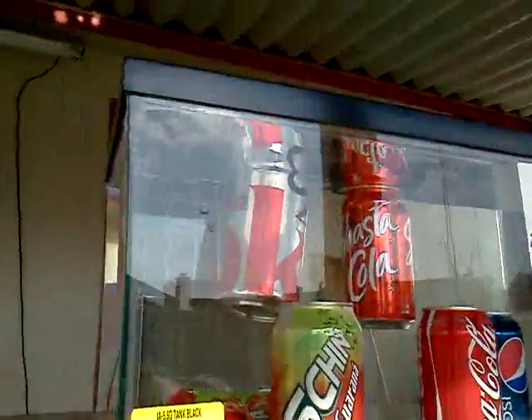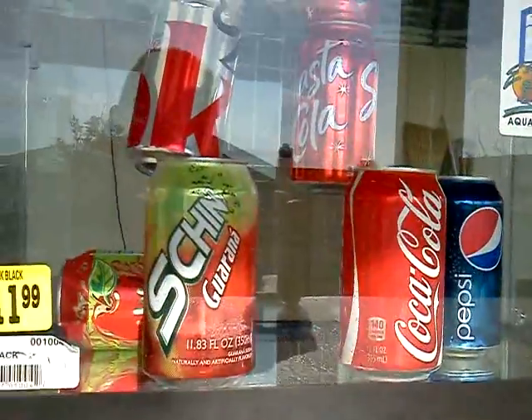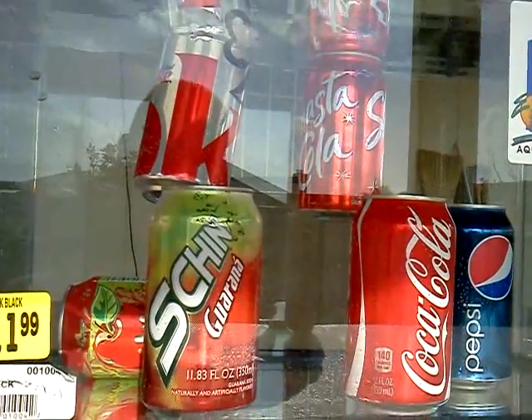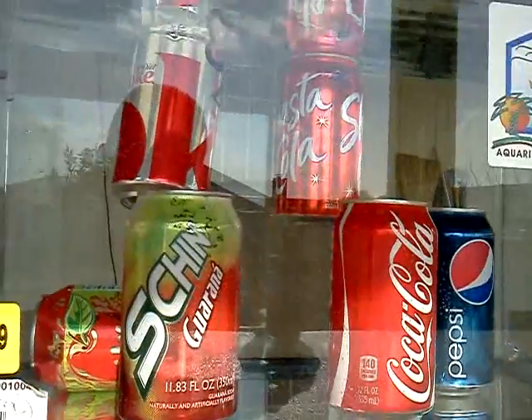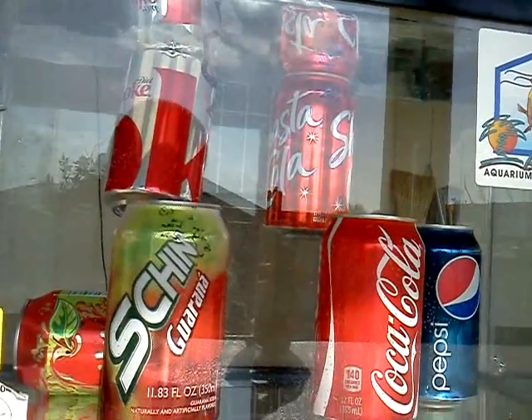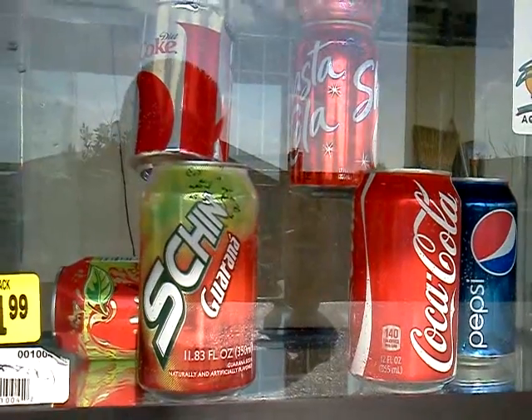My conclusion is that the sodas that are not floating are the ones that are bad for you, and the Diet Coke and the Shasta-Cola are better sodas for you because they have less calories and less fat.